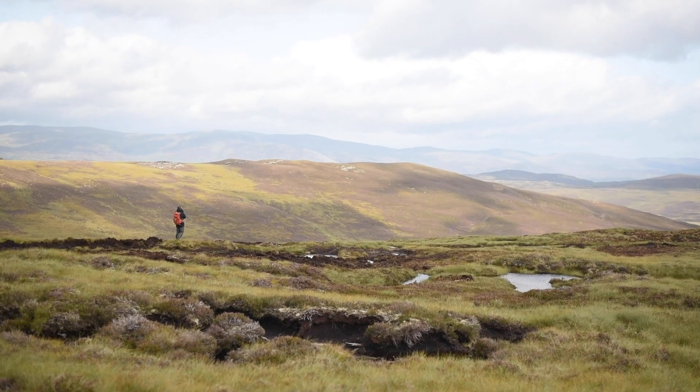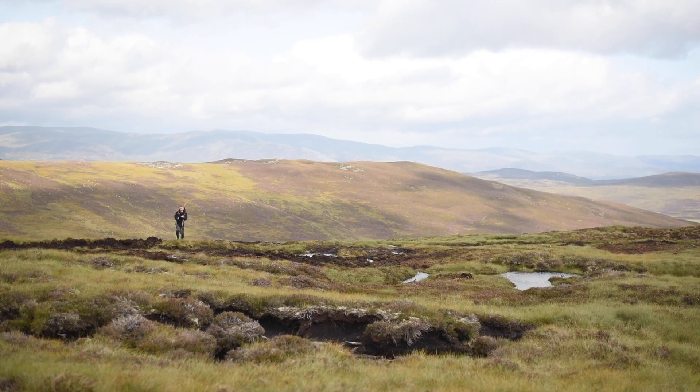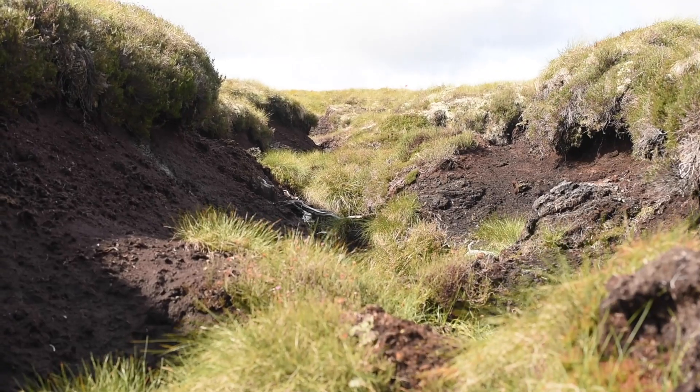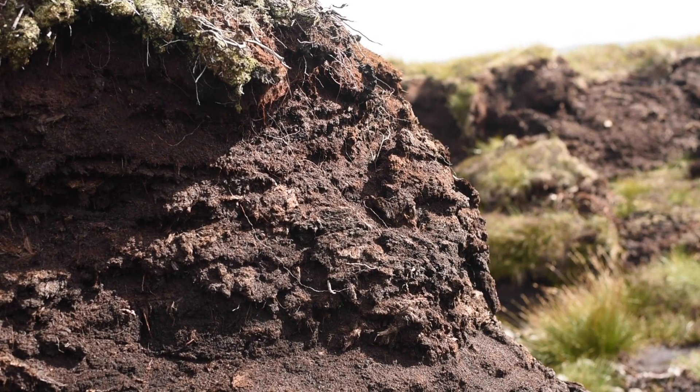However, our peatland bogs are one of the largest degraded ecosystems in Scotland. For centuries they were undervalued, drained, overgrazed and burnt. These damaged habitats now emit huge amounts of carbon dioxide and are contributing to climate change.